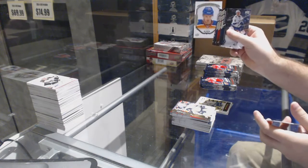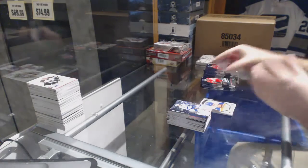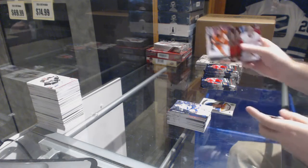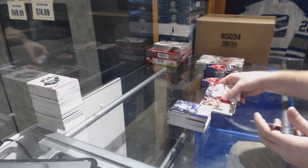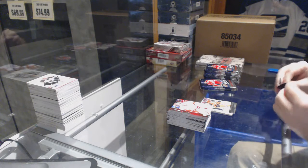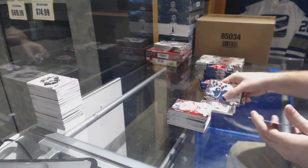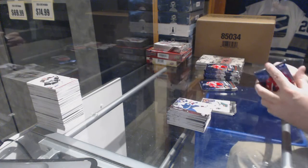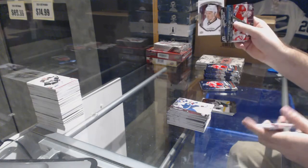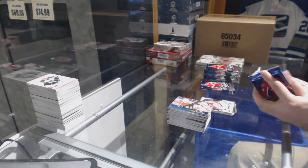We've got a Connor McDavid portraits rookies for the Edmonton Oilers. Mark Alt young guns for the Philadelphia Flyers. Gustav Olofsson young guns for the Minnesota Wild. We've got a Sergei Plotnikov portraits rookies for the Pittsburgh Penguins.